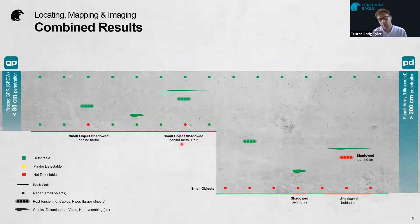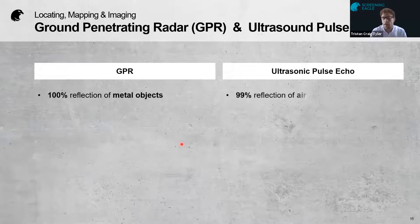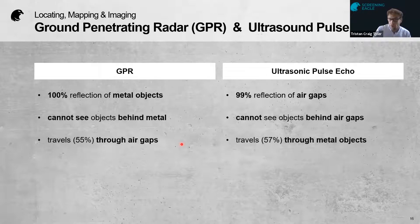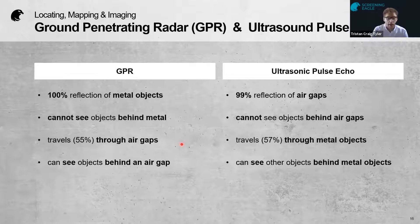We still have some limits of detection in terms of physical properties — small rebars on the back face may not be detectable, along with objects shadowed by metal or air. But this illustrates what was possible before and what is now possible. GPR reflects 100% off metal objects, while pulse echo reflects 99% off an air gap. GPR can't see behind metal, but pulse echo can. GPR travels through an air gap, pulse echo travels through metal. So with GPR you can see behind air gaps and detect metal clearly, and with pulse echo you can see behind metal and detect air gaps very clearly.